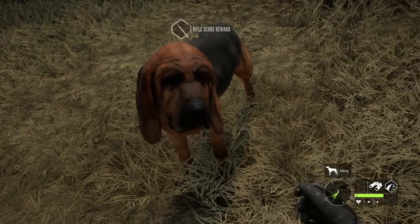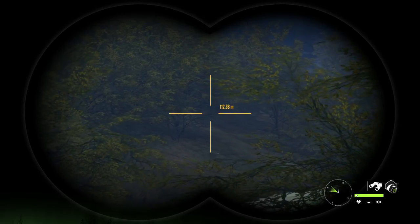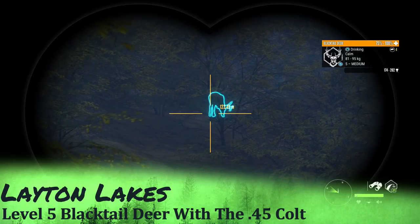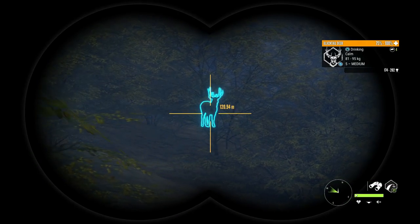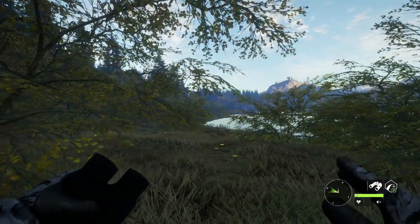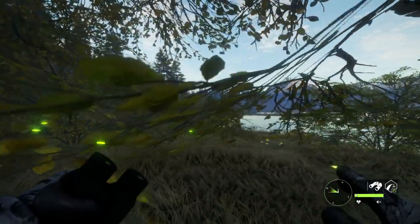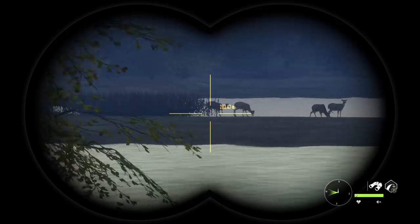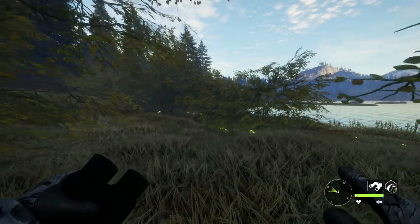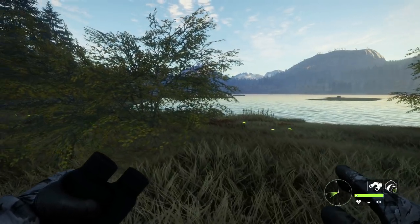Without further ado, let's jump into it. We ended up spotting a level five blacktail right over in this area, but I can't get a view on it. Actually there it is — it's in a kind of a bad spot. It's gonna be interesting to see if we can make it up close and still be able to see it with all this brush, but we need to get pretty close because we have the 357 next in the list.